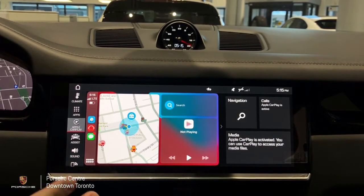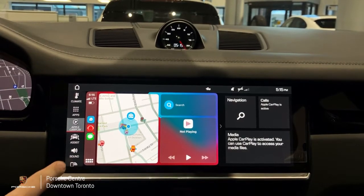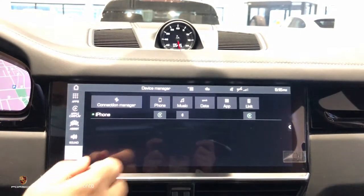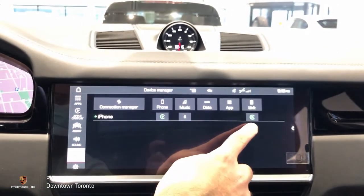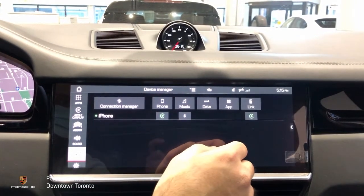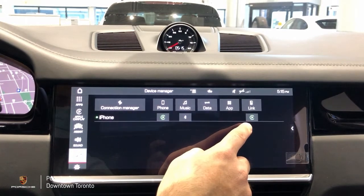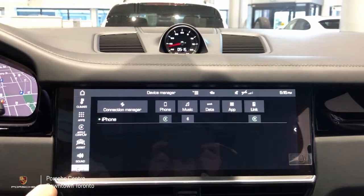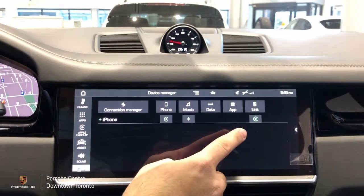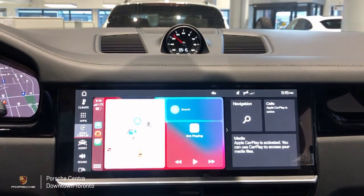However if anything goes wrong during this process and your phone does not automatically connect to Apple CarPlay, all you have to do is go back to devices and underneath link make sure the option with a C and a play logo in the middle is green. If it's not green that means it's not connected and therefore this option for Apple CarPlay will not display on your sidebar. If that option is green and your Apple CarPlay is displaying here, you can go ahead and click and enter Apple CarPlay.